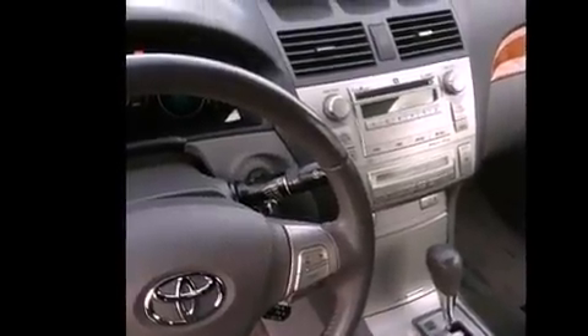A leather-wrapped steering wheel, a passenger side vanity mirror, a security system, and an anti-lock braking system. Also included is an auto-dimming rear-view mirror.